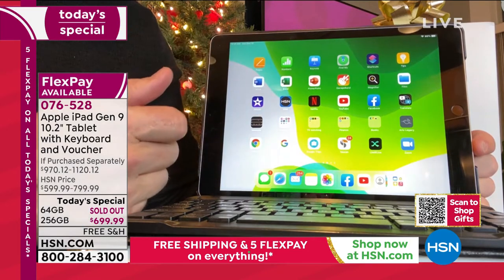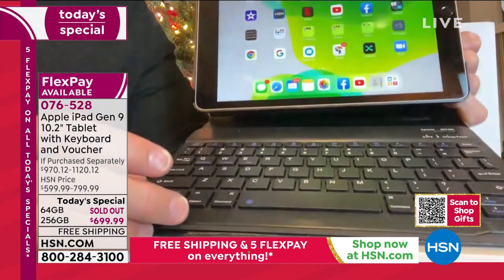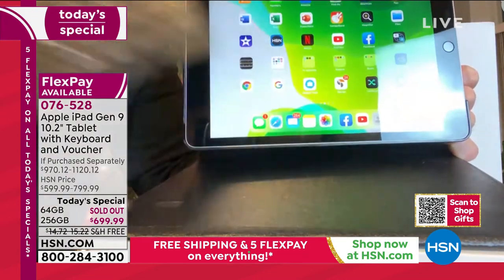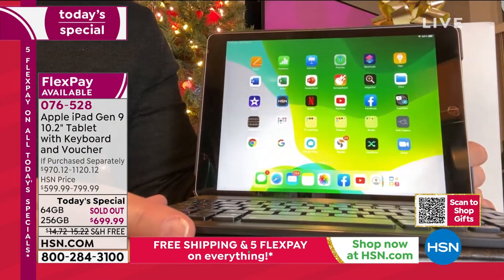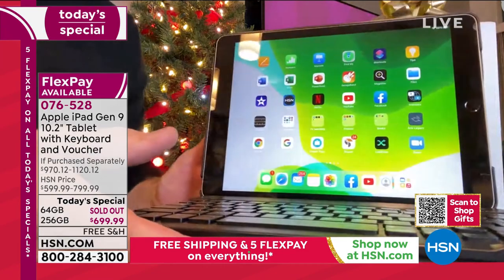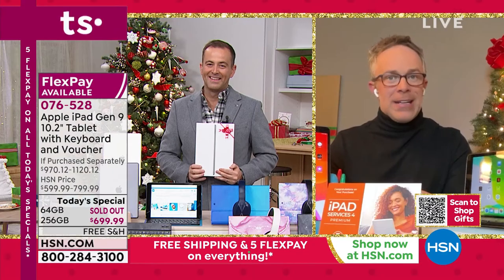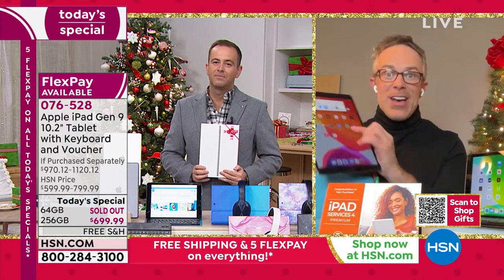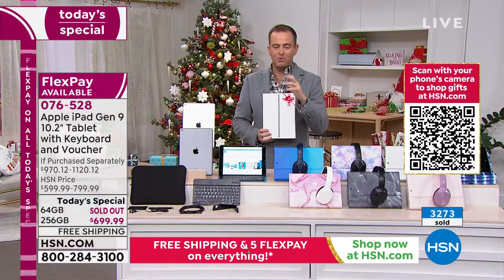Don't forget we include the keyboard with the case. The keyboard is versatile — you can leave it in or remove it; it sits in magnetically. More and more computing is going to look tablet-driven, not just for convenience but because you now have the power in a tablet. We're not sacrificing — we're gaining freedom, power, and reliability. If you're wondering about the difference between buying from us versus Apple directly: we have Flex Pay, free shipping, and an extended return policy — Apple gives you 14 days; we give you until the end of January.